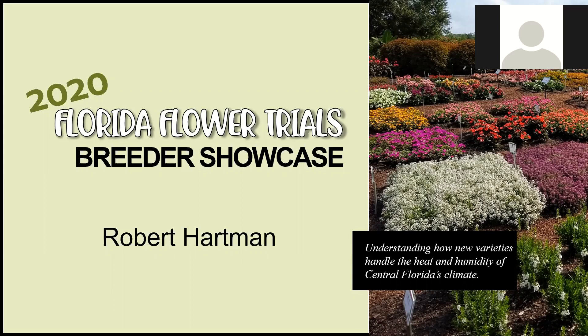This morning, I'd like to welcome Bob Hartman with Classic Caladiums. He will be providing a presentation on our Caladium varieties. Good morning. Thank you for the opportunity.